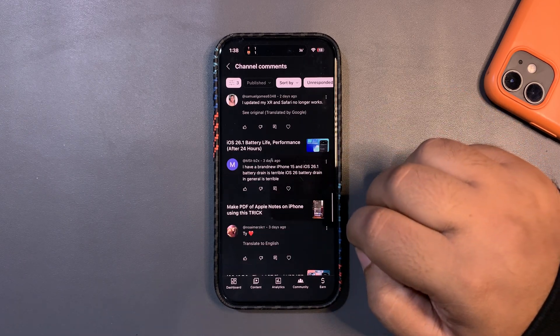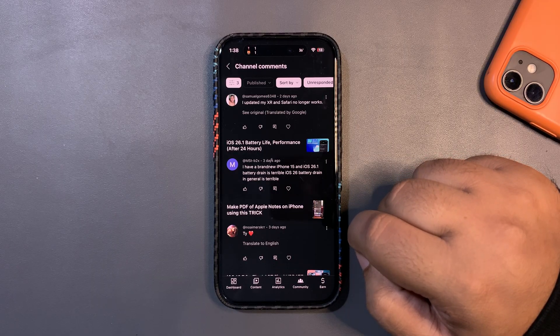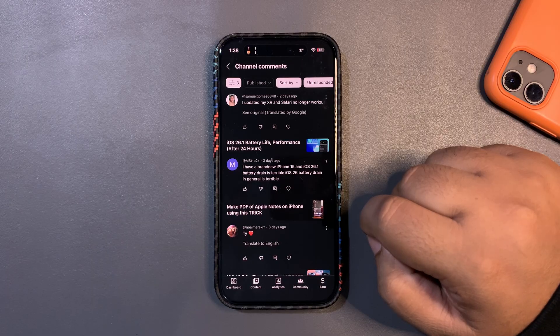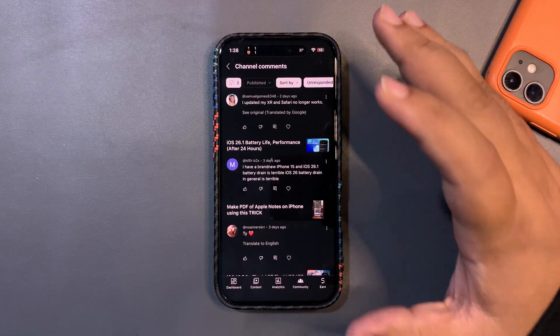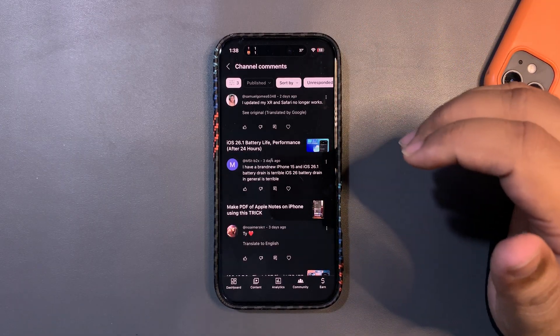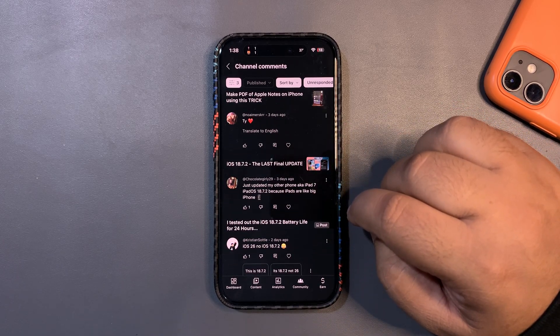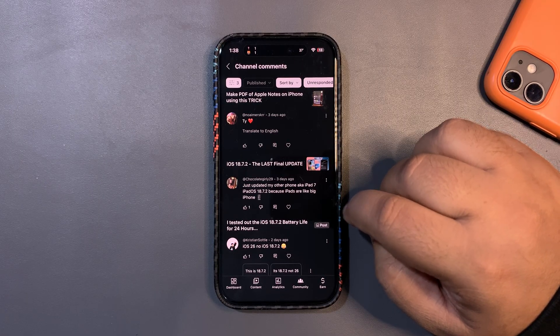Someone with a brand new iPhone 15 says iOS 26.1 battery drain is terrible. iOS 26 battery drain in general can be rough at first. Give it two or three days — it will get better. Apple says iOS 26 is a very different update with a lot happening for the first time, so it takes a couple of days to stabilize.